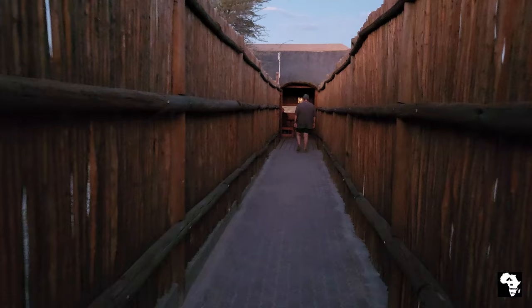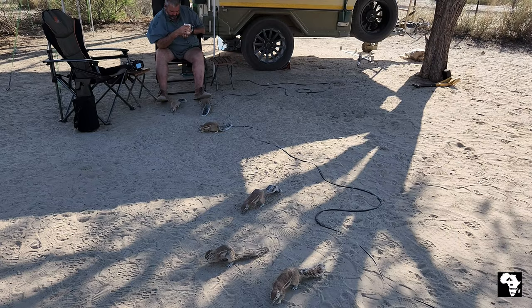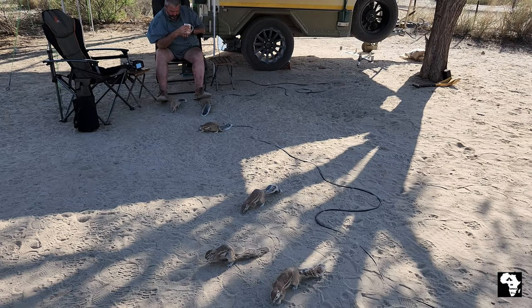Nosop has a hide and we like to go visit the hide once or twice a day. There are also floodlights in the evening at the waterhole. Back at camp, the ground squirrels paid us a visit — I can watch them for hours and hours, they are so entertaining.